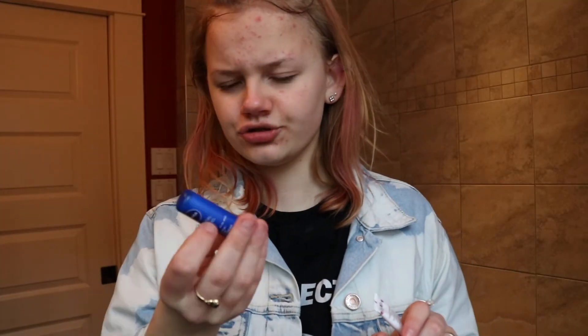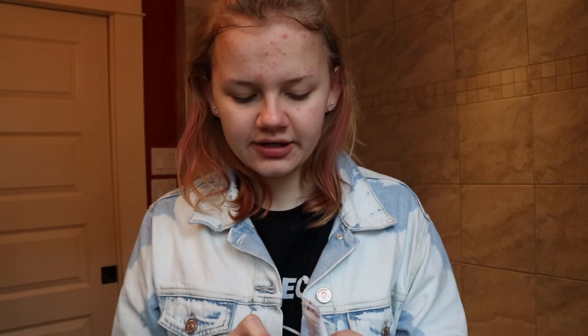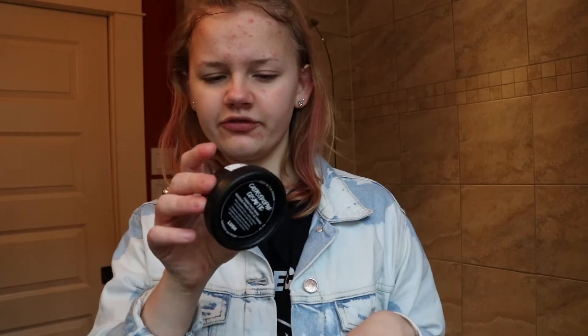For lip balm, I use a mix of the Nivea Essentials classic unscented lip balm, which I typically use before bed, and Smith's Rosebud Salve, which I use throughout the day. The Rosebud Salve also smells really good.